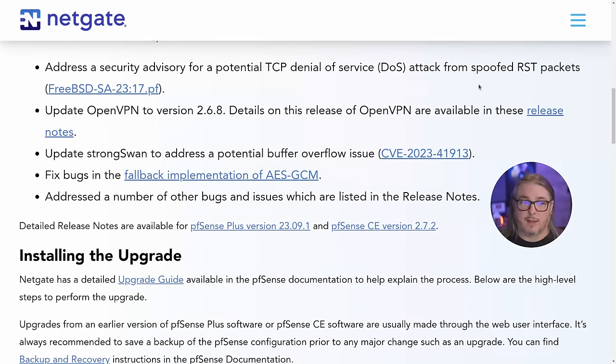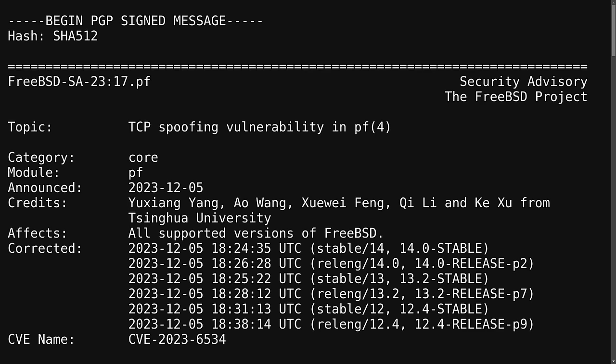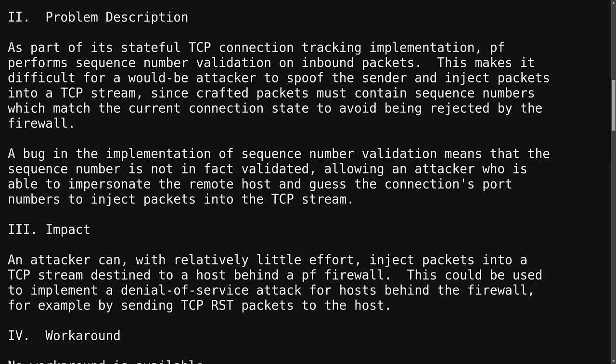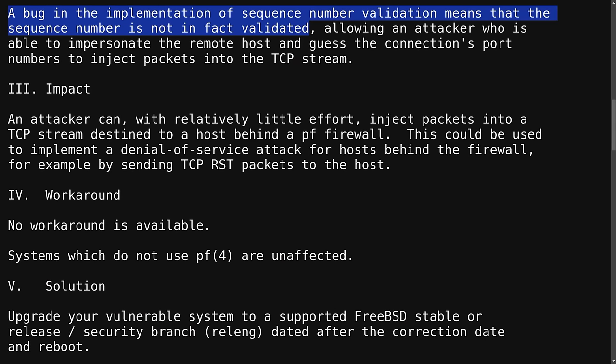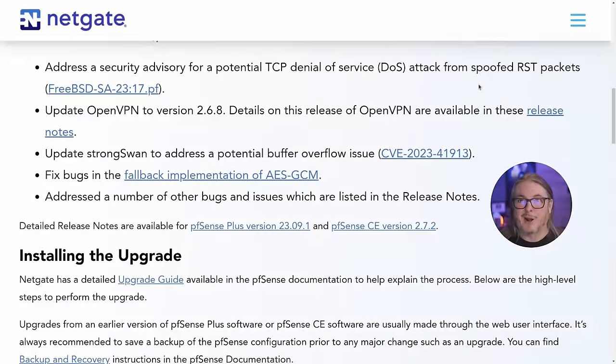The bigger security issue that really prompted this update is the TCP denial of service attack from spoofed RST packets. There is a FreeBSD advisory on this. It's in the PF filter module — the firewall module — for PFSense. It was supposed to be the PF filter validating the sequence numbers of TCP. If you're not validating those numbers, someone else could send other packets and your system would accept them if they appeared to be in sequence. So spoofing things out of sequence would cause a denial of service, breaking the TCP stream. You don't want a bunch of spoofed packets coming in that are out of order.